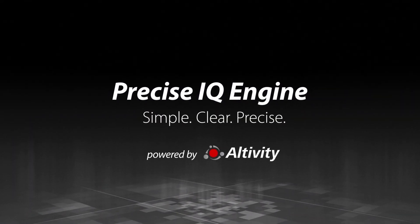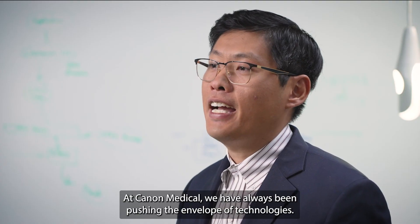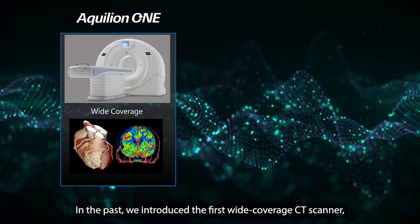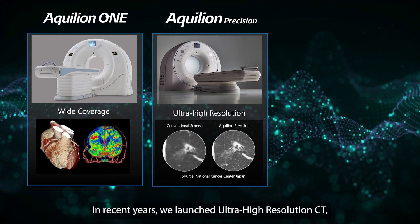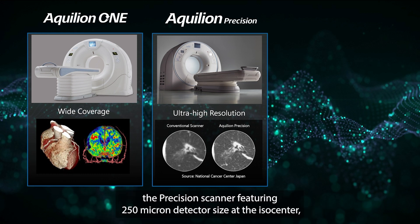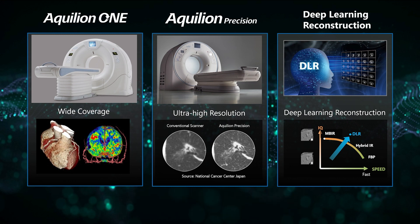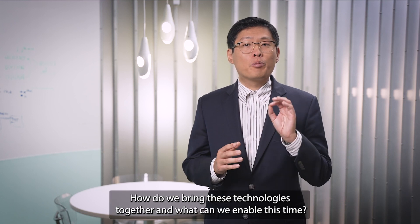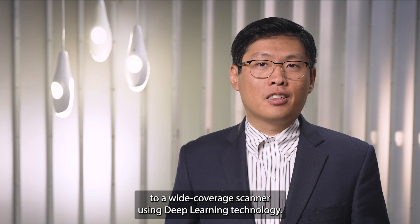Experience improved diagnostic confidence with detailed and accurate images. One-beat coronary CTA examinations with Precise IQ Engine — simple, clear, and precise. Powered exclusively from Canon Medical, made for life. My name is Joe Yu, I'm the director of CT R&D at Canon Medical Research USA, the North American research center of Canon Medical Systems. Here we perform advanced research for next generation scanner technology. At Canon Medical we have always been pushing the envelope of technologies.